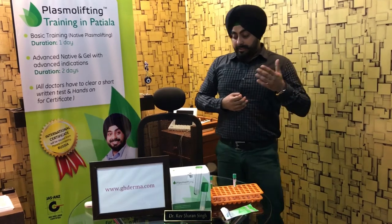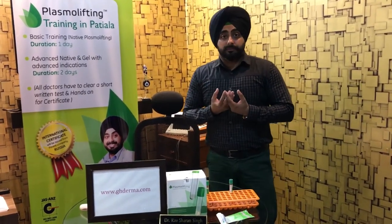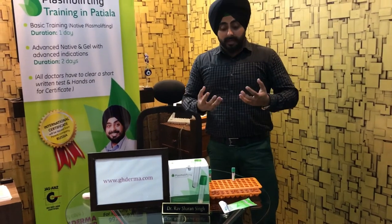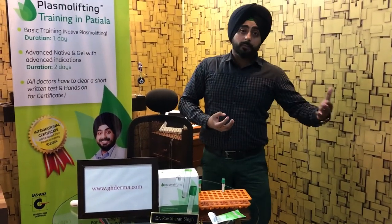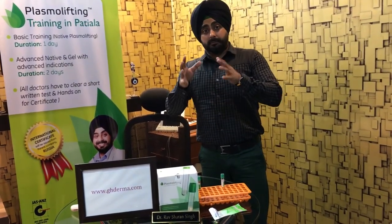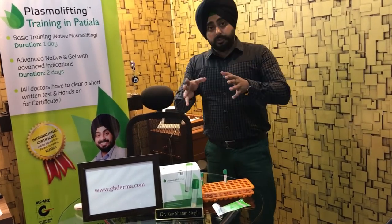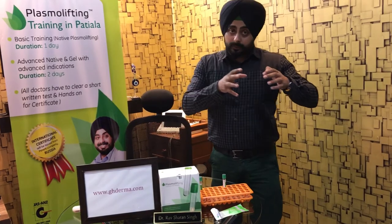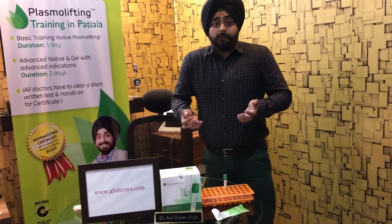Moreover, these tubes give you an addition of amino acids with your plasma, so the goodness of plasma is retained better than in normal laboratory tubes. Opt for a certified plasma lifting or a PRP. Ask your doctor which PRP will be performed on you. Get satisfied first and then plan for injections.